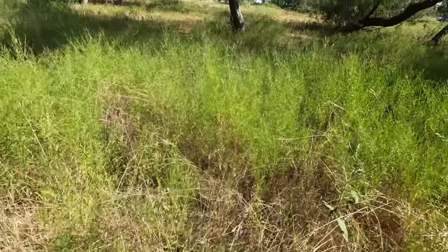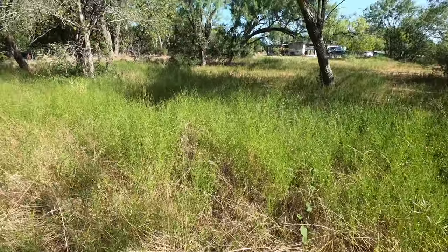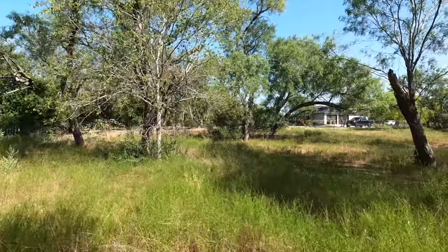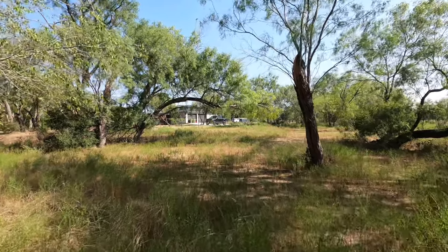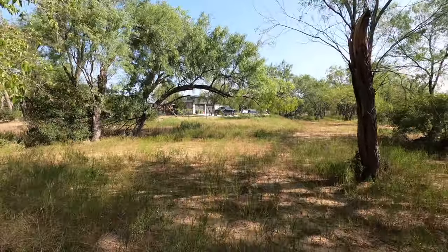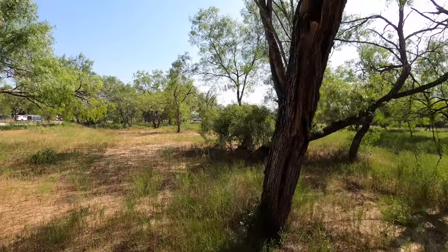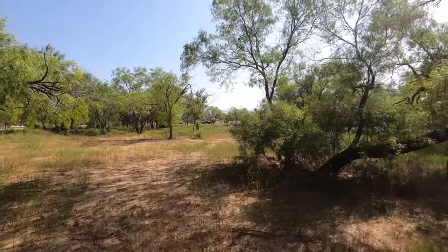A grasshopper got caught in a spider web — oh, that spider went after him! I don't know if you saw that on camera, but it was kind of cool. I'm wearing my big boots out here. This is a really neat little area, east of I-10 and the 1518 area.